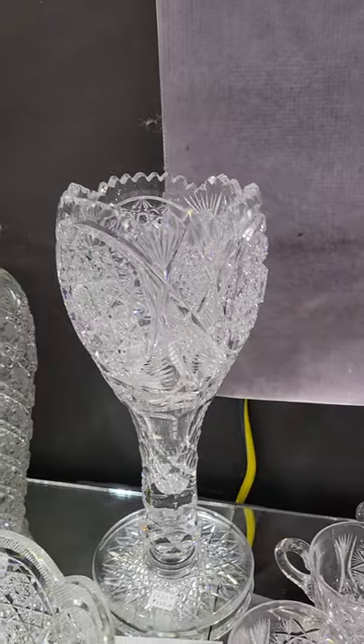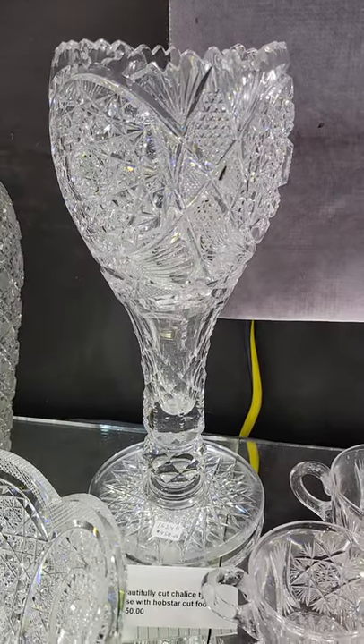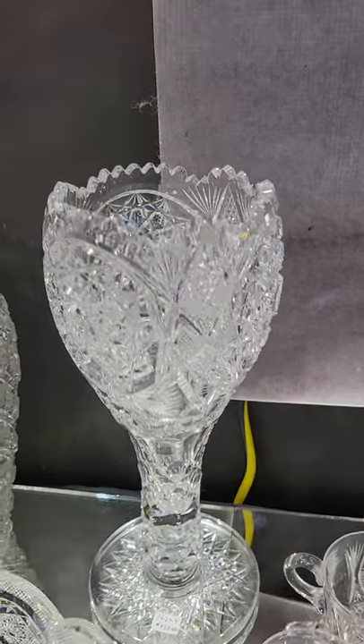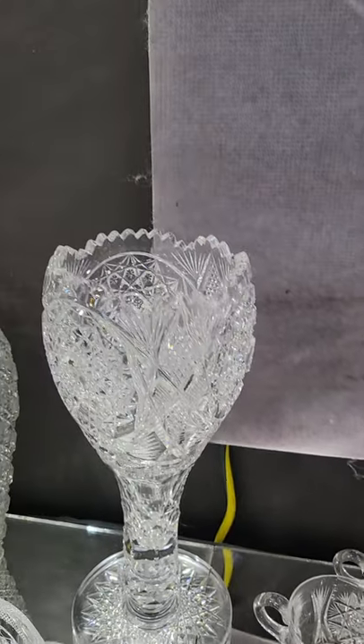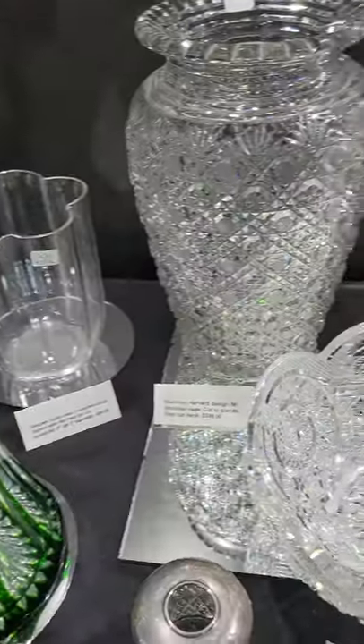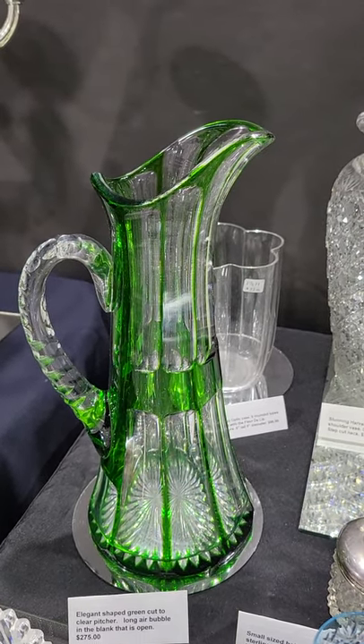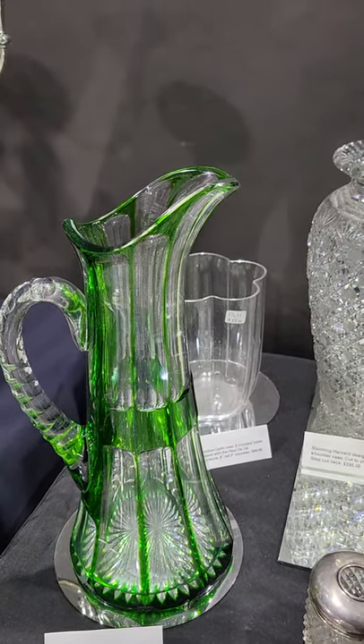Haven't had one of these in a while — a nicely done chalice vase, twelve inches tall, with a pop star base and nice detailed cutting. It is $450. There's also a beautiful green cut-to-clear tall champagne pitcher cut in flutes — really nice.